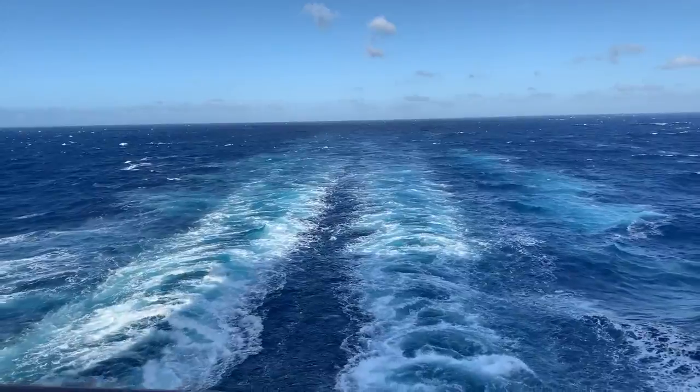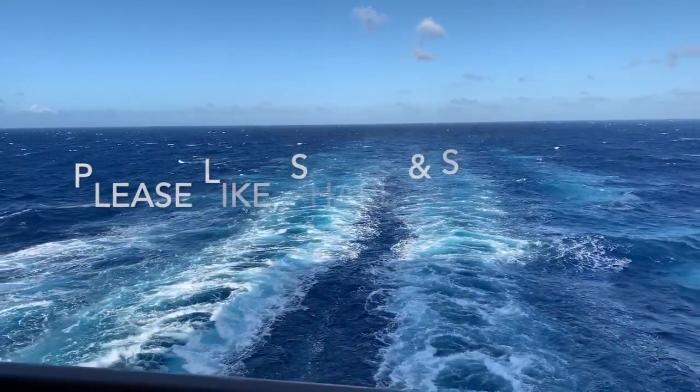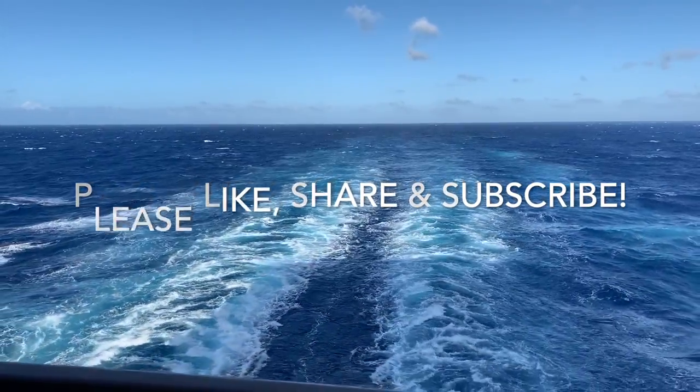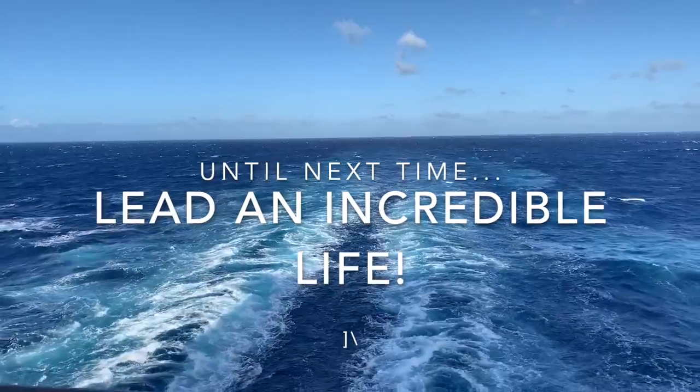Thank you again for joining us — we really had a good time making this video. If you enjoyed it, please like, share, and subscribe. And until next time, lead an incredible life. Bye!